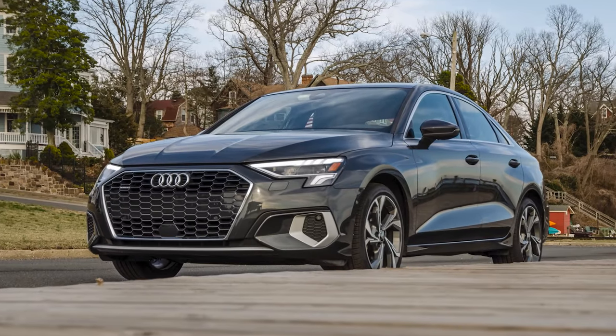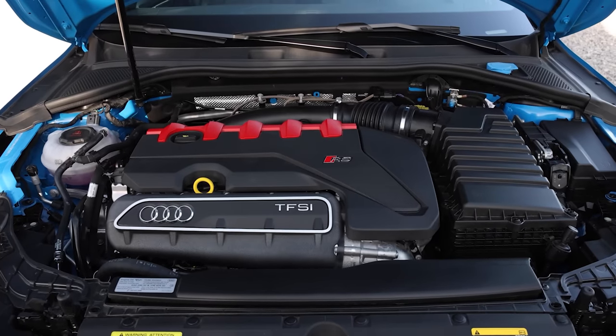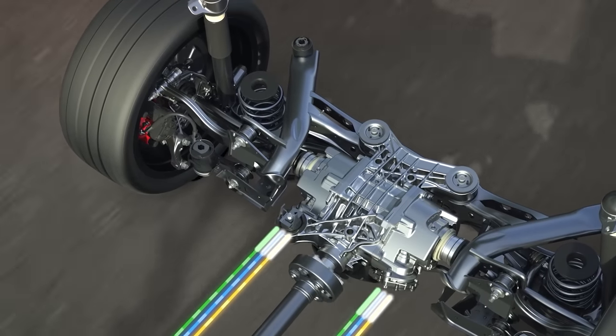The RS3 was updated in 2022 and it shares the same platform as the A3 and the S3. We still get the five-cylinder engine, which Audi says is the most powerful five-cylinder in production. In this current generation we're making 401 horsepower and 369 pound-feet of torque. They say the power comes on a little bit earlier.